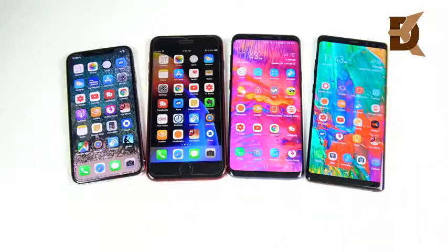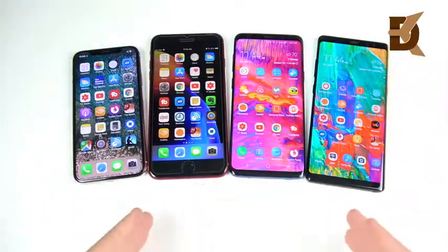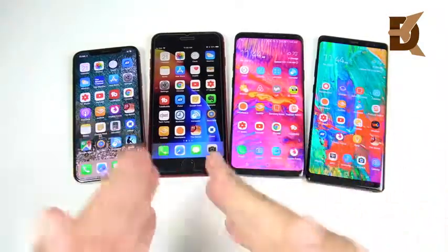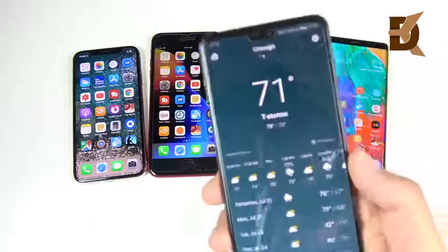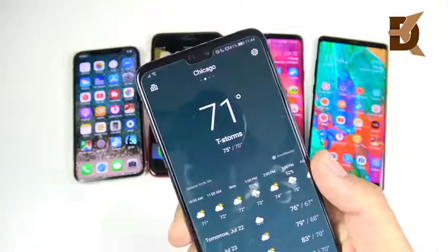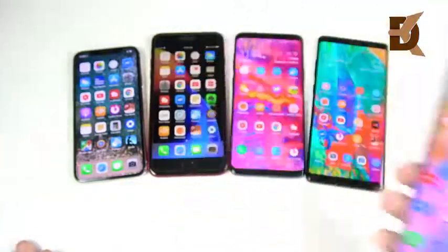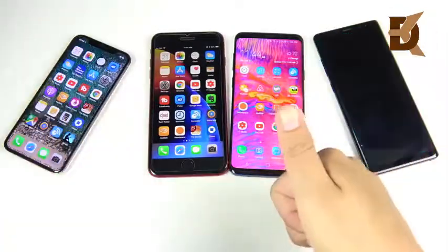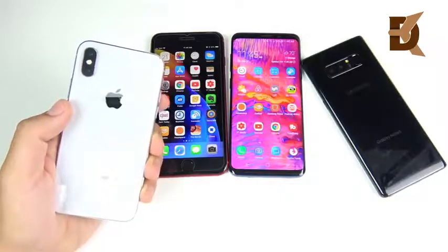That's iPhone X versus iPhone 8 Plus versus Galaxy S9 Plus versus Note 8 — the best offerings you can get right now. This is my experience and who I think should buy each one. I hope that answers the question from the person who asked whether to get the iPhone 8 Plus or the S9 Plus. Part 3 of the Samsung versus Apple series will be coming later next week — we're doing a camera section. If you found this video helpful, click that like button, and if you're new here, consider subscribing for more. Thanks for watching and peace.